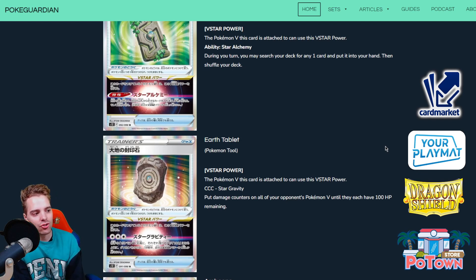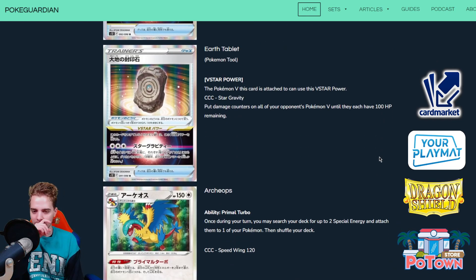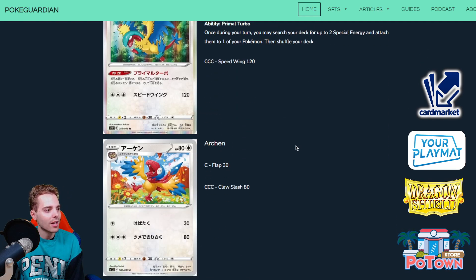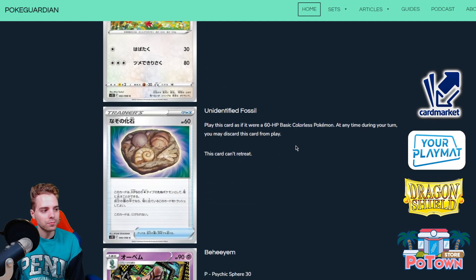Next up is the Earth Tablet — also only attachable to V Pokemon. Its VSTAR Power, Star Gravity, puts damage counters on all of your opponent's V Pokemon until they each have 100 HP remaining — similar to Mewtwo VSTAR's attack. Maybe with Lunala doubling that up it could be interesting, and there's also a Mimikyu which can deal more damage for every damage counter on all the opponent's Pokemon, so Earth Tablet plus Mimikyu is a cute combo. We've already talked about Archeops — the fossil mechanic is so bad you'll just skip the evolution line, discard it, and put it into play with Lugia VSTAR.